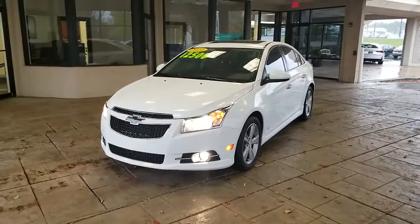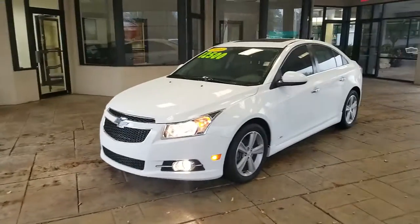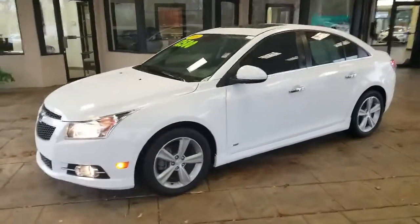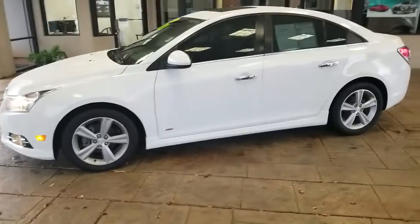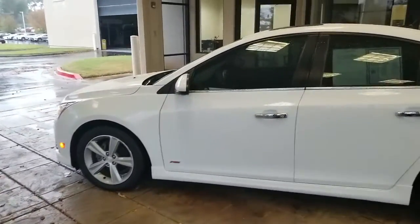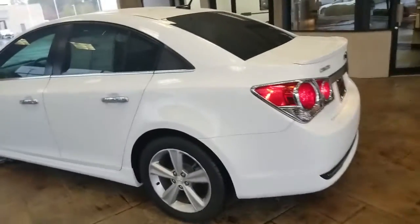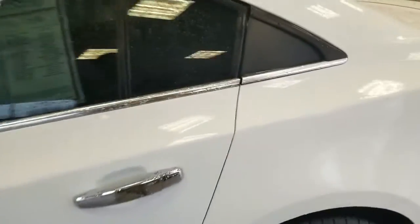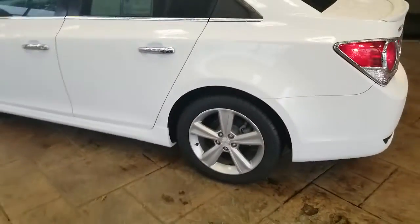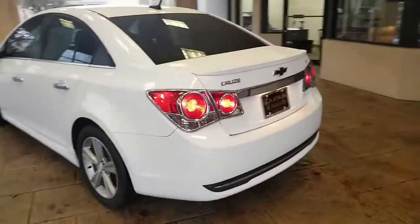Hello, this is JJ with Lexus of Huntsville. Here today we have a 2014 Chevy Cruze, it is the RS package. This vehicle has aluminum wheels all the way around the vehicle, has four-wheel disc brakes. It has a 1.4 liter four-cylinder with the six-speed automatic transmission.